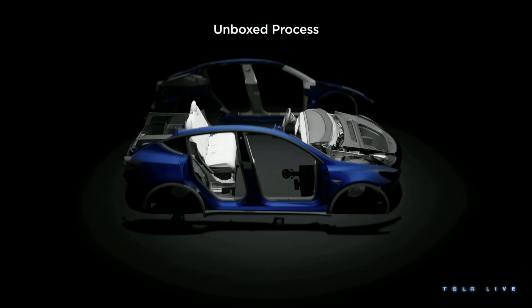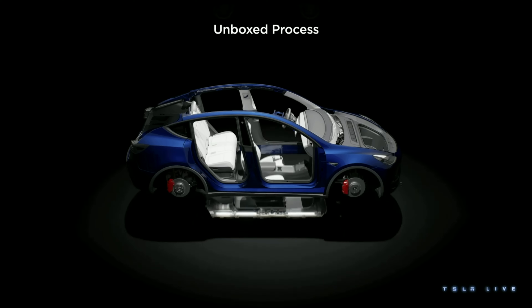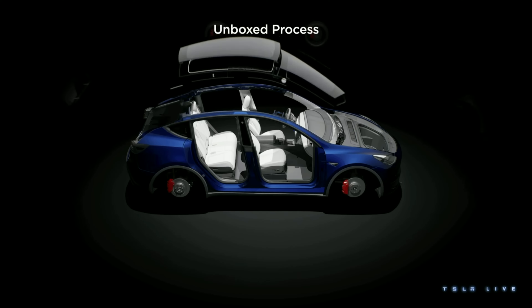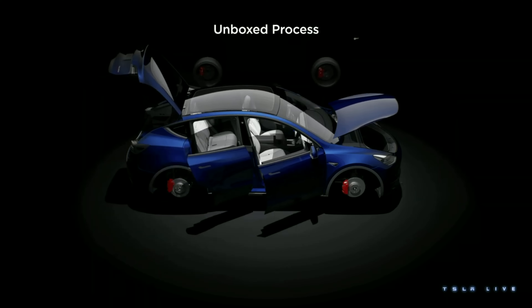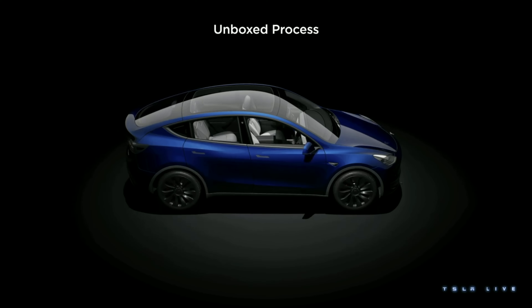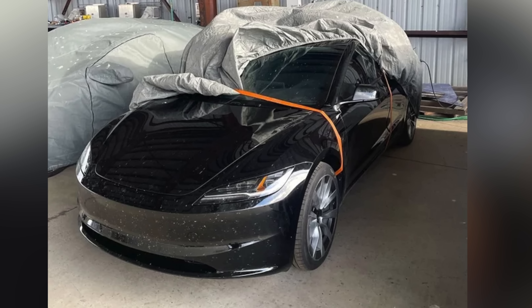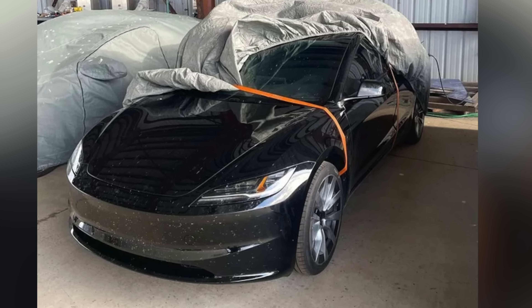What's also very interesting is that Tesla says deliveries of this vehicle will start in June, which sort of doesn't mesh with the Project Highland timeline we've heard. Those new redesigned vehicles were expected to begin production in Q3 of 2023 — July, August, September — and many are confused as to what this long-range model will be.